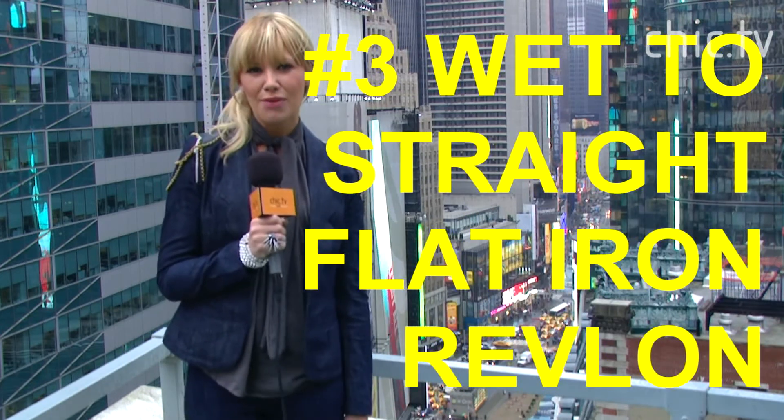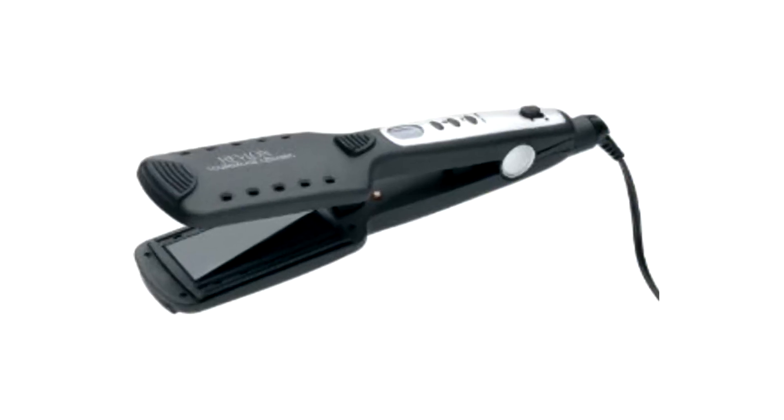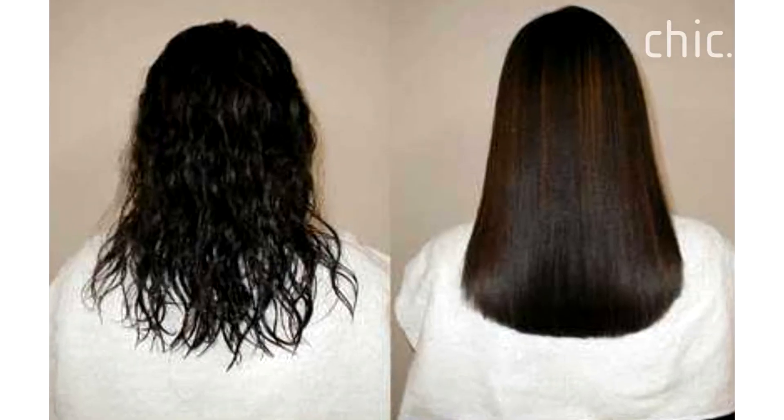Save time on your hair with the new Revlon Wet to Straight Flatiron. This fantastic device dries and smooths your hair simultaneously, using steam, saving you that extra step.